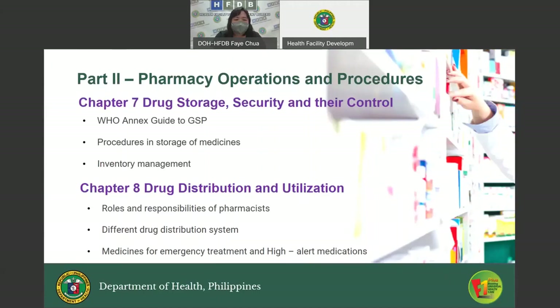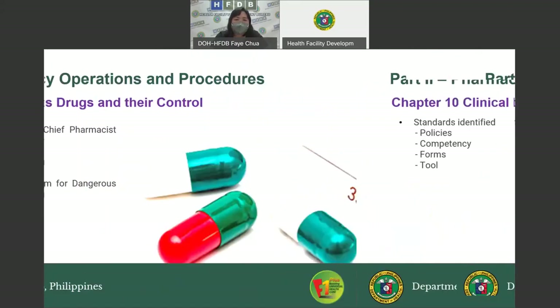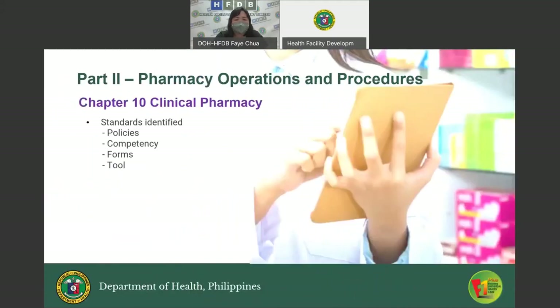Chapter Eight, Drug Distribution and Utilization, discusses the roles and responsibilities of pharmacists in drug distribution, the different drug distribution systems including the Unit Dose Drug Distribution System or UDDDS, medicines for emergency treatment, and high alert medications. Chapter Nine, Dangerous Drugs and Their Control, discusses the responsibilities of the chief pharmacist and staff, processes in handling of dangerous drugs, and the Special Prescription Form for Dangerous Drugs or SPFDD.